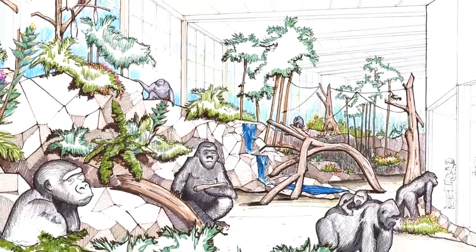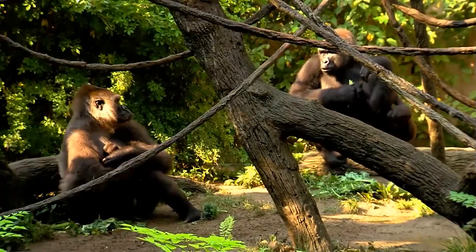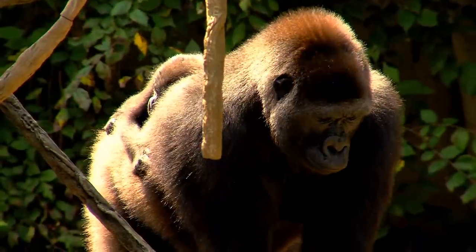It'll help us with their husbandry and care here at the zoo, but most importantly it will also allow us to show gorillas every day of the year. In the wintertime it's often too cold for gorillas to go outside, so when you come, even if it's February, you'll be able to see our gorillas in there.